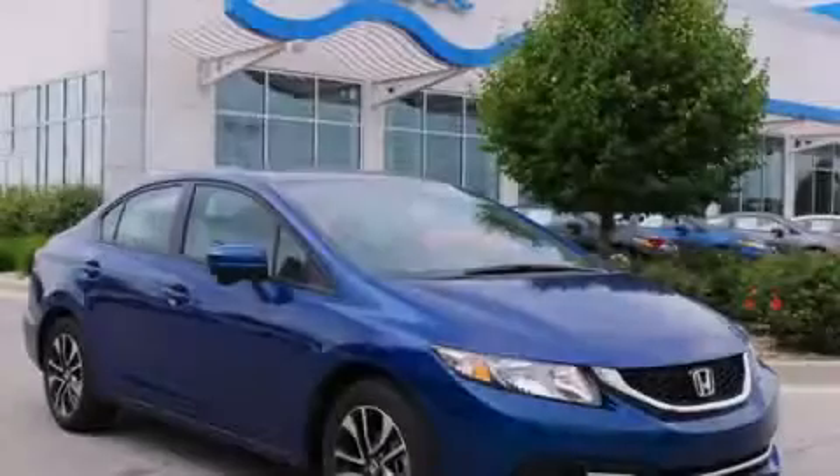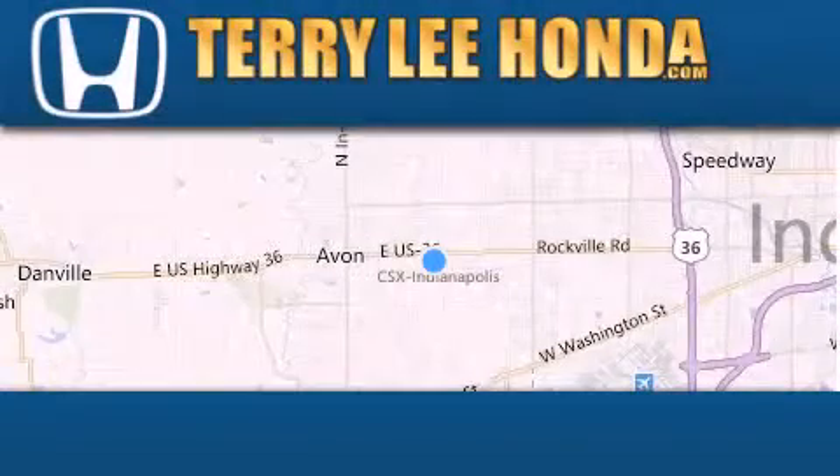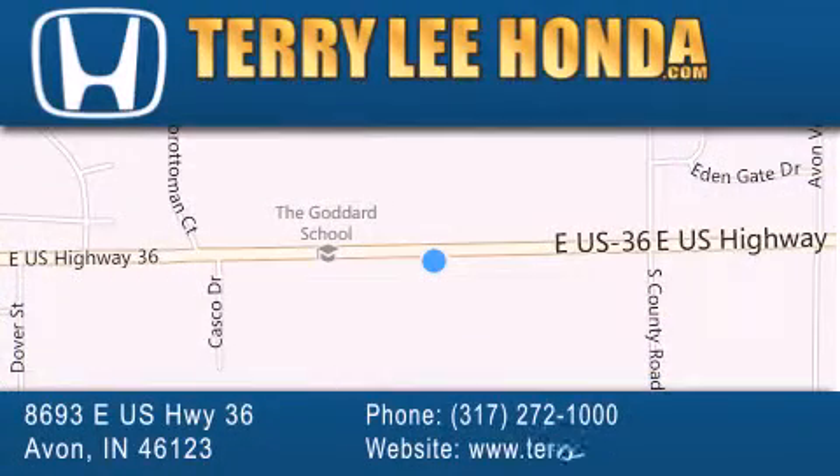Contact us today to arrange your test drive. At Terry Lee Honda we offer new Honda cars in the Indianapolis area, along with used cars, trucks and SUVs by today's top manufacturers. Stop by and visit at 8693 East US Highway 36 in Avon, or see us online at TerryLeeHonda.com.